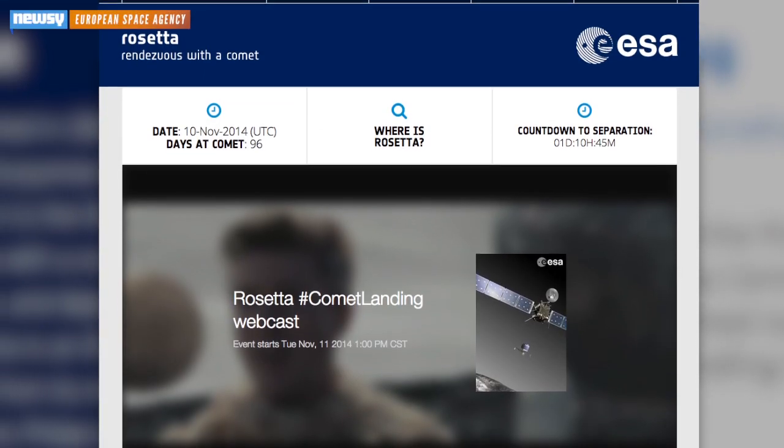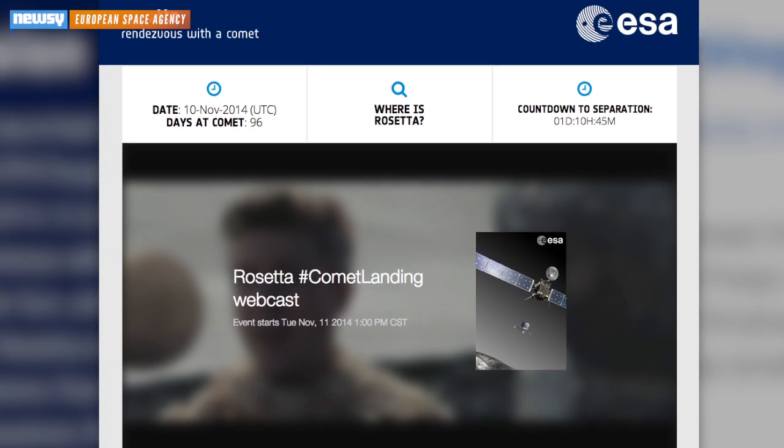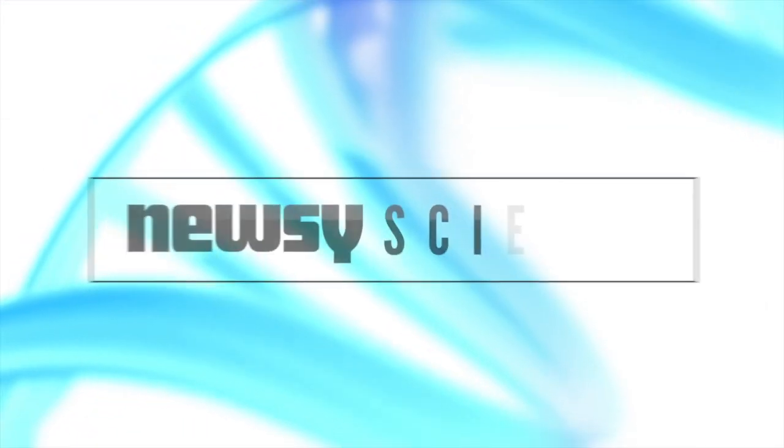You'll be able to follow mission updates and a live webcast of the landing at ESA's website. For Newsy, I'm Zach Toombs.